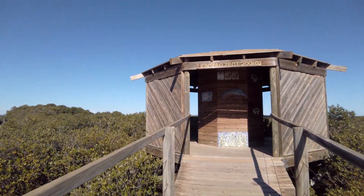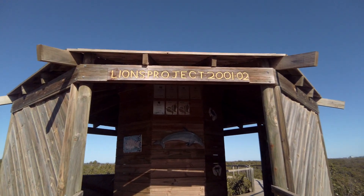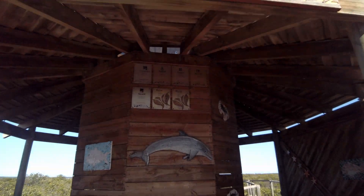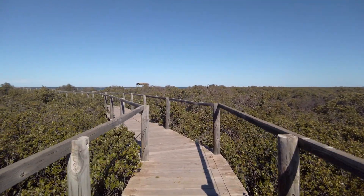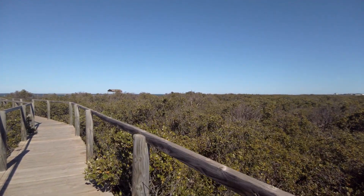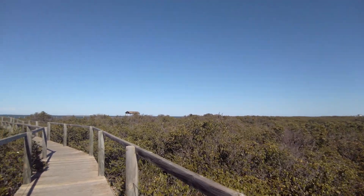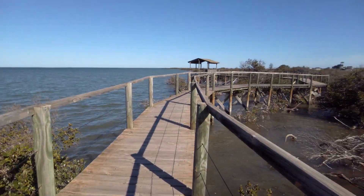This looks like a mangrove walk — so this is a big mangrove swamp. I guess when it rains it probably fills up with water. And this is a walk, it's quite nice, it goes right over the water.